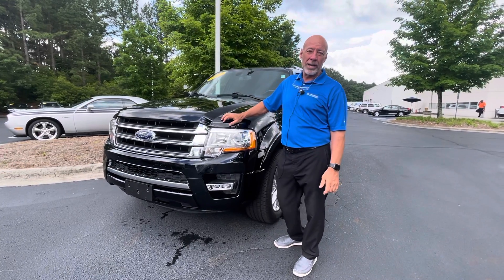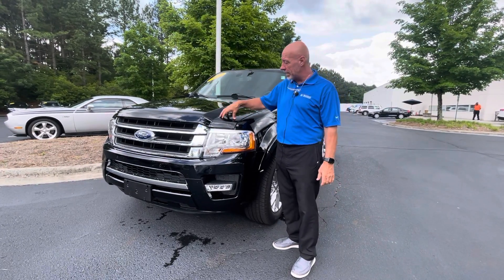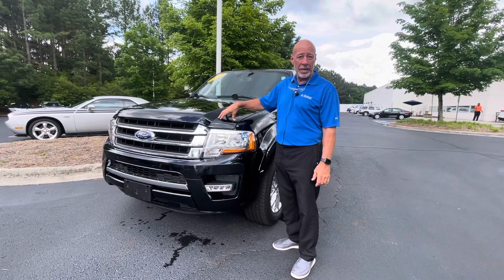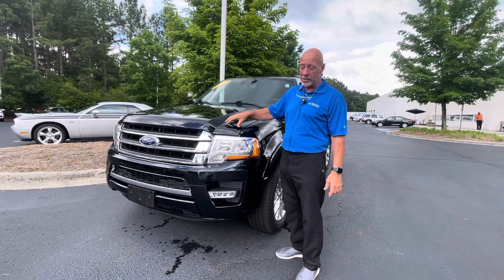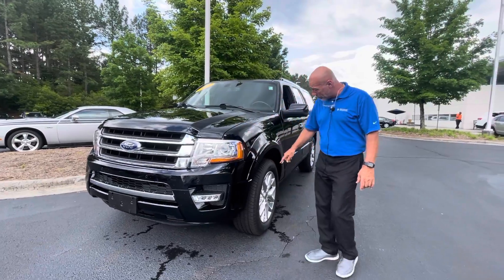Good afternoon, Michael. This is Craig at Carolina Volkswagen. This is the 2017 Ford Expedition Limited with only 45,000 miles that you did an internet request in regards to.